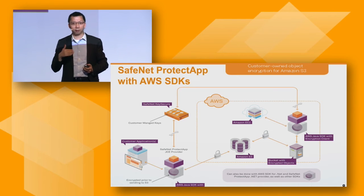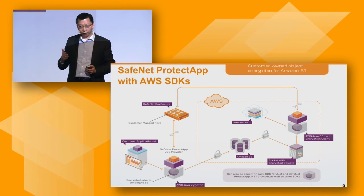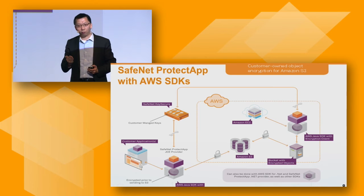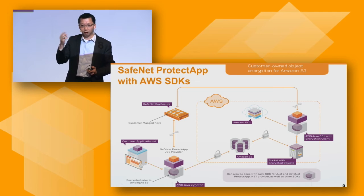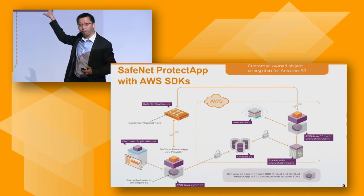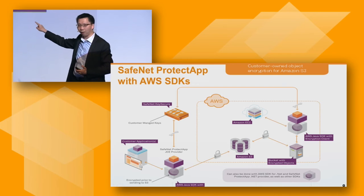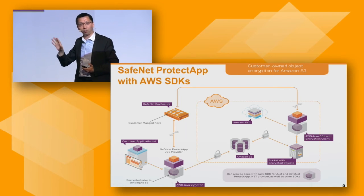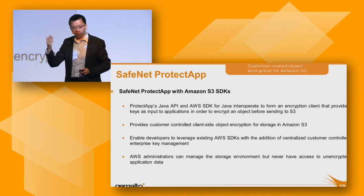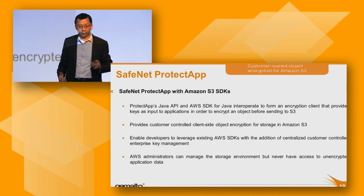Other than ProtectV, some customers want to encrypt data at the application layer. They can integrate the AWS SDK with the Protect App SDK to encrypt data in S3 storage — create a file, encrypt it using our API, and put it into S3. This can be done 100% in the cloud, or in on-premises environments and then sent to the cloud. The SDK supports C, Java, and .NET APIs, making it easy to use alongside the AWS SDK.